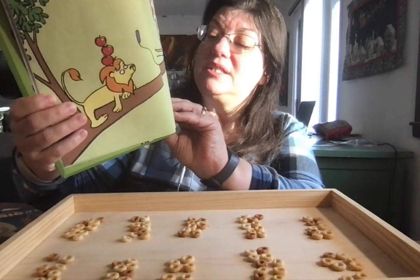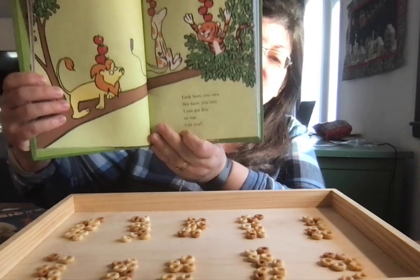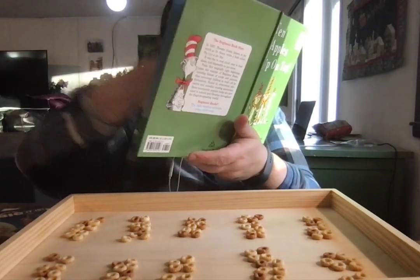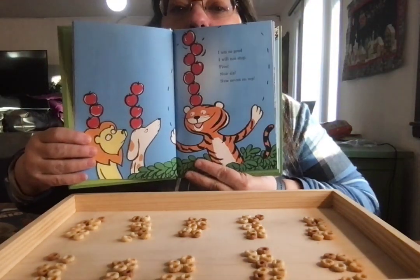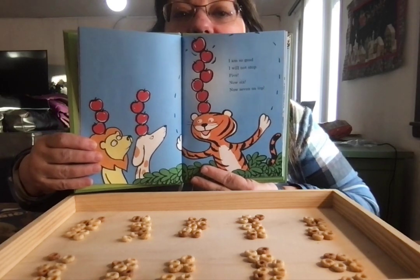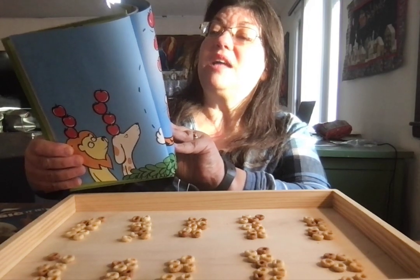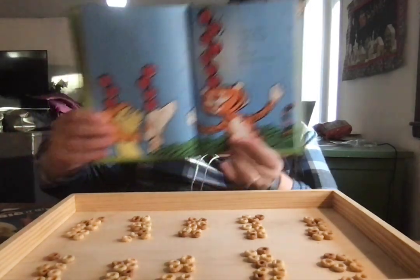Look here, you two, see here, you two — I can get five on top. Can you? One, two, three, four, five, six, seven. I'm so good, I will not stop. Five, now six, now seven on top.